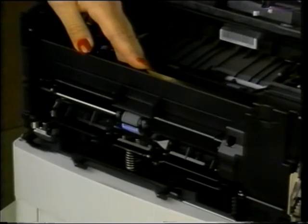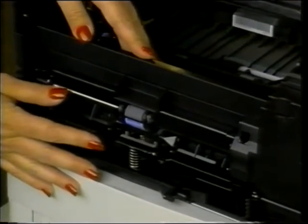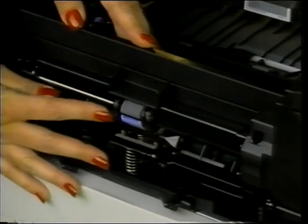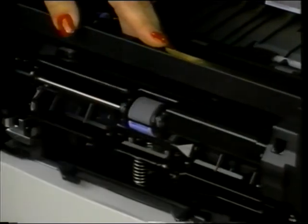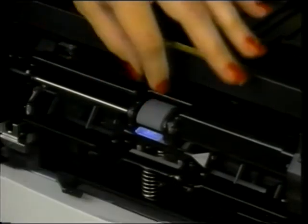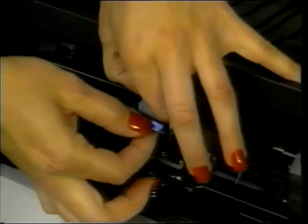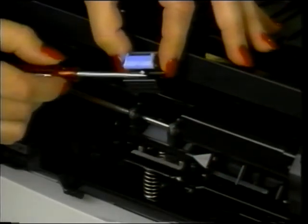The tray 1 pickup roller is serviced by opening tray 1. The tray 1 pickup roller is in the center of the tray on the pickup assembly. Pull the envelope entrance cover straight away from the printer. Pry open the blue latch on the roller — the roller lifts out easily. When you replace the roller, be sure the pin in the roller lines up with the hole in the shaft.